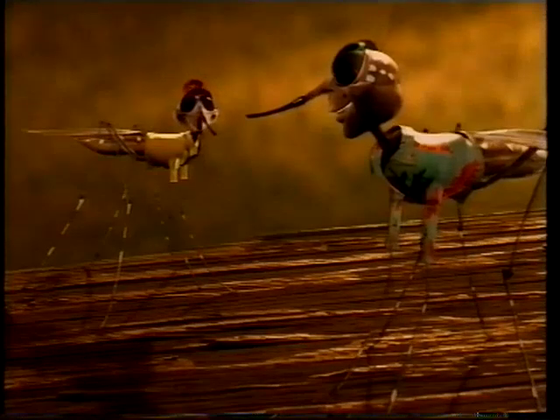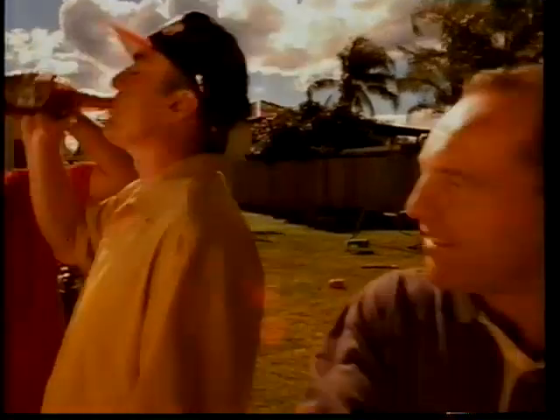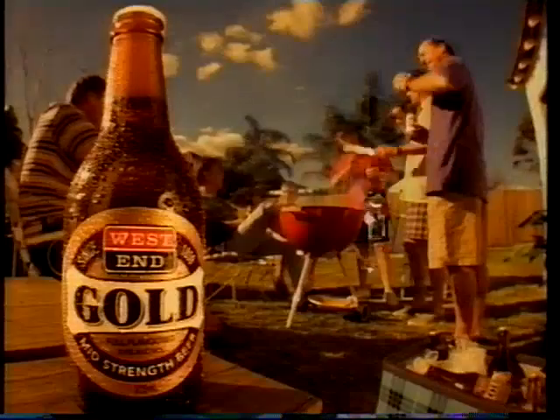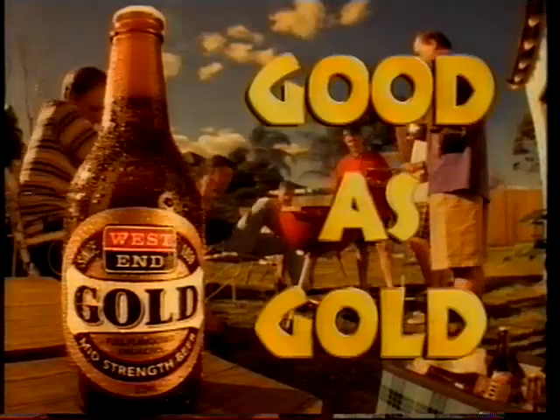G'day mate, what are you drinking? That new West End Gold. Oh, the new mid-strength beer. It's great, isn't it? Yeah, it tastes like the strong stuff, but you can have a few around the barbie with the family or have some fun with the kids instead of just falling asleep in front of the television. Hey, you on for another one? Good as gold, mate. West End Gold — the new mid-strength beer.